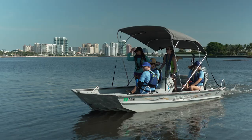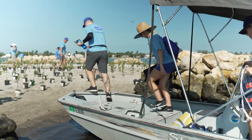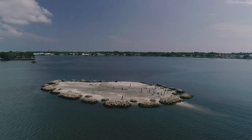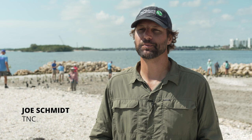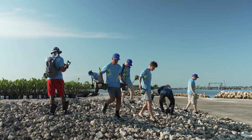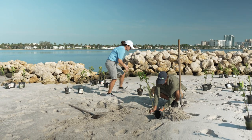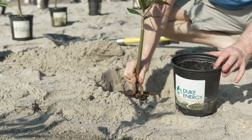Today we are planting mangroves with our volunteers from the Carrier Corporation at the Palm Beach Resilient Island. This island was constructed with a generous donation from the Carrier Corporation, as well as the Batchelor Foundation and the state of Florida. We partnered with Palm Beach County to design and construct the island and we're out here basically putting the finishing touches on that island by adding some greenery.